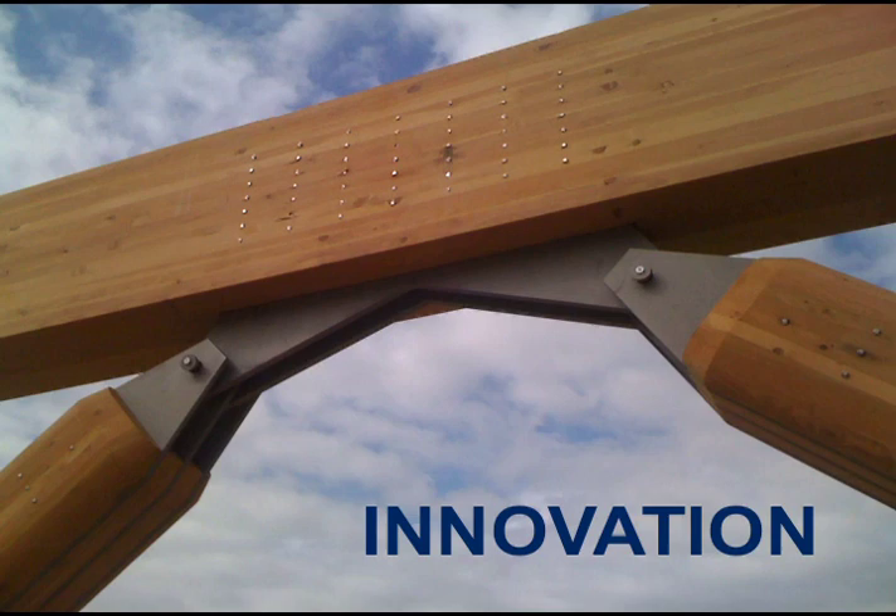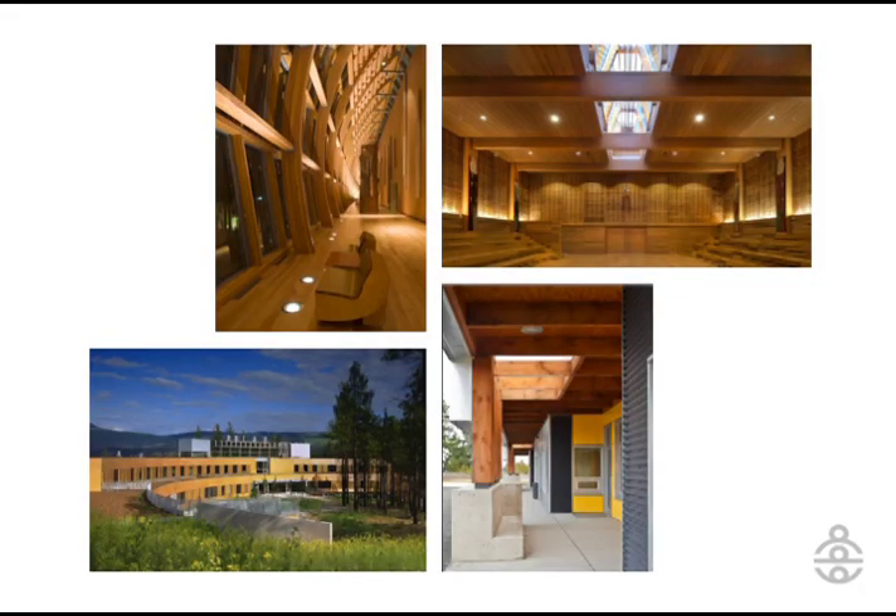This evolution has led to a lot of innovation. If you look around the world now, you will see that in the last few years there's been an unbelievable number of really quite stunning timber structures that have been built. Every time we see new steps in evolution in the timber engineering business, we as a firm look at this as an opportunity to innovate, to do something new.